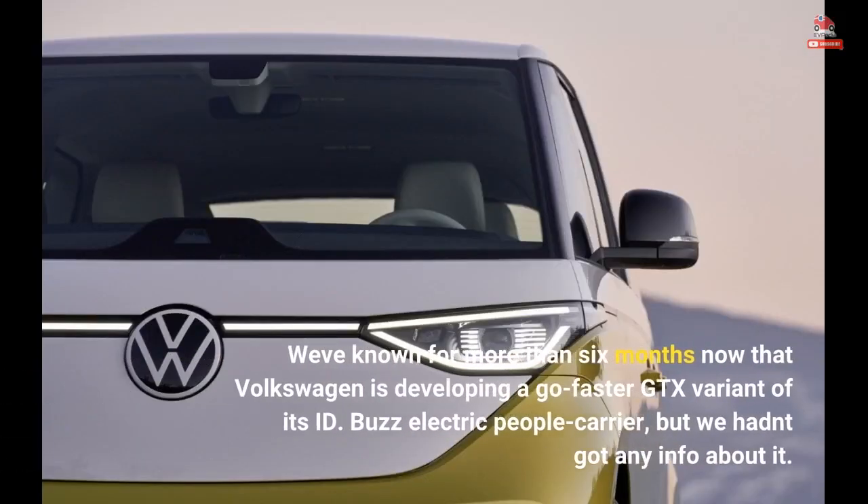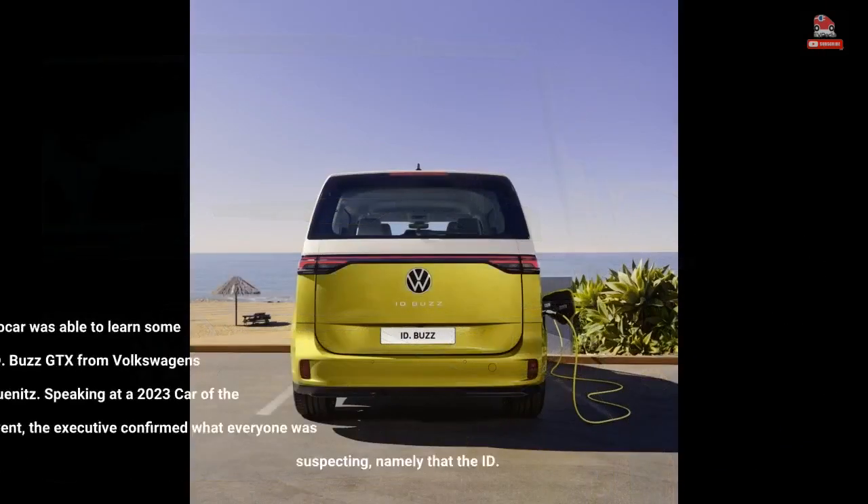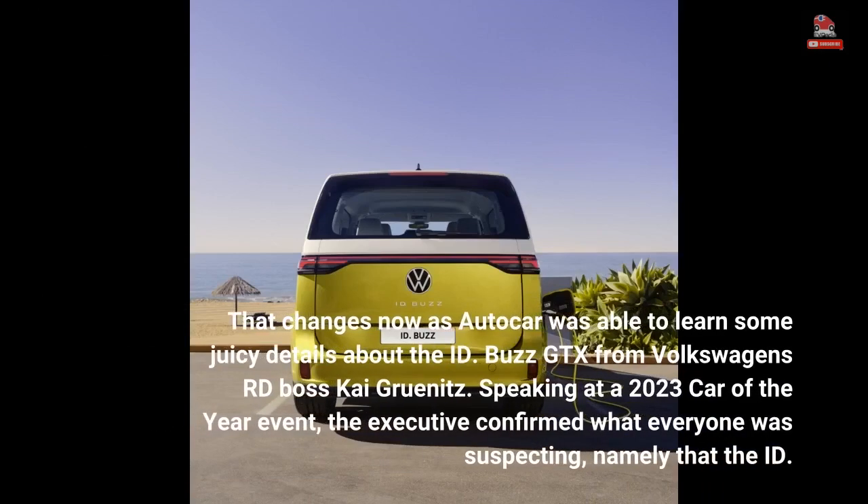We've known for more than six months that Volkswagen is developing a go-faster GTX variant of its ID. Buzz electric people carrier, but we hadn't got any info about it. That changes now as Autocar was able to learn some juicy details about the ID. Buzz GTX from Volkswagen's road boss Kai Grunitz, speaking at a 2023 Car of the Year event.